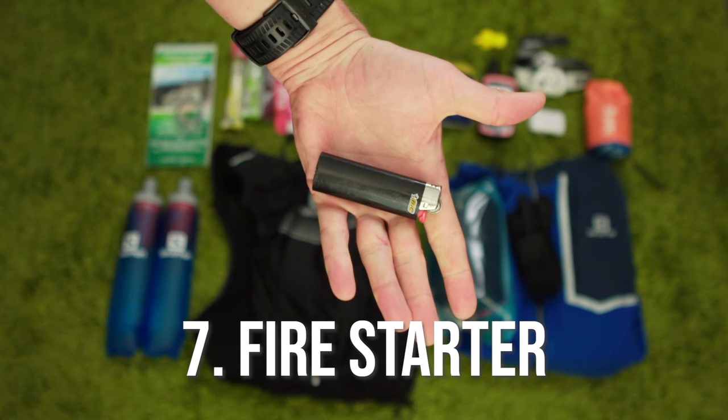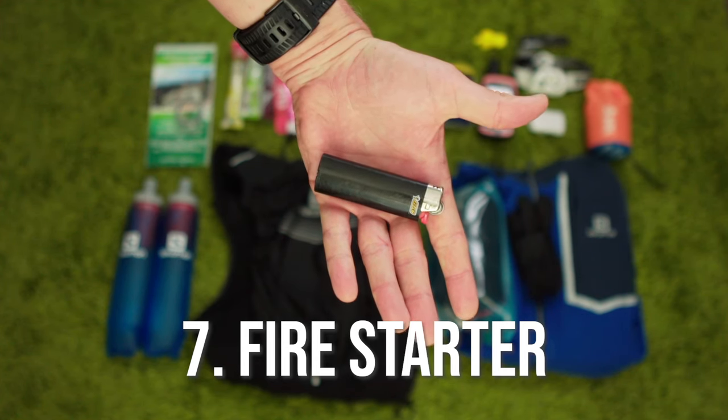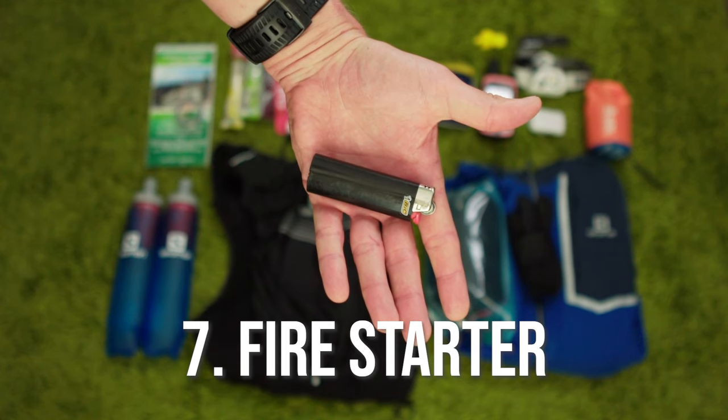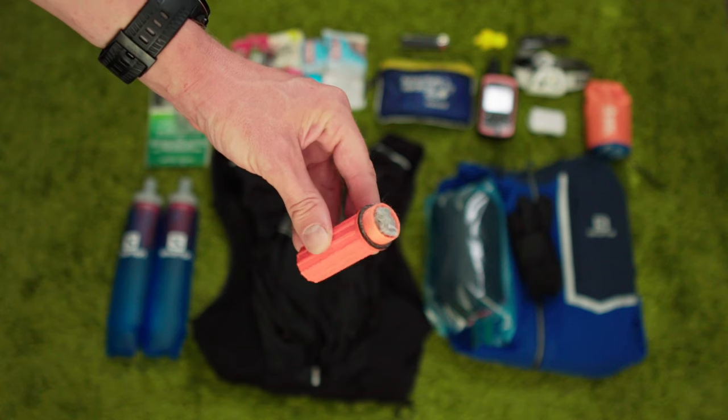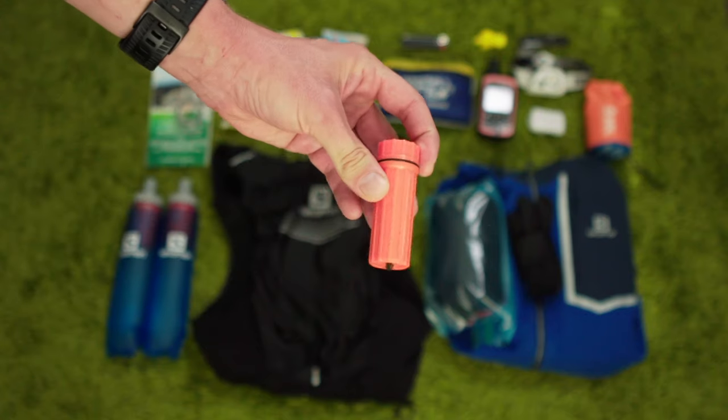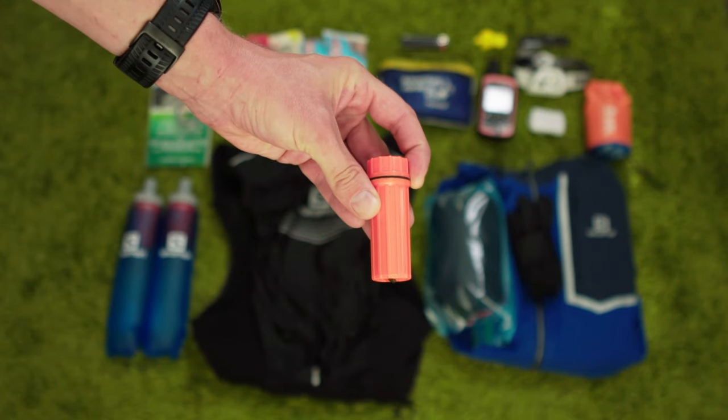It can be tough to start a fire here on the wet coast, but for me, keeping a lighter or at least a pack of waterproof matches stashed in my first aid kit is a no-brainer. In addition to keeping you warm, a small fire can act as a signaling device. I have some friends who stopped to help out an injured hiker a few years ago who was going into shock, so they wrapped him in space blankets and started a small fire. When search and rescue crews arrived on foot that evening, they said that the fire helped them to locate the victim much quicker. It's also a good idea to carry something to burn — I like to carry some laundry lint in a small waterproof container like this one.